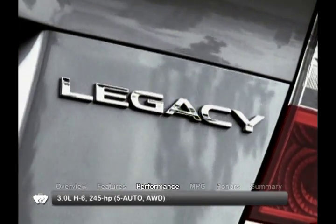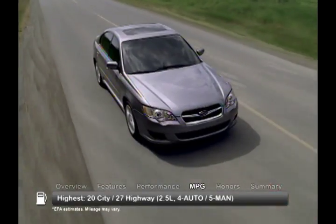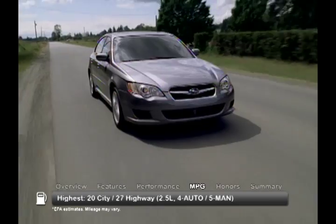A 3.0-liter H6 engine is also available with a five-speed automatic. Here are the highest and lowest estimates for fuel economy.